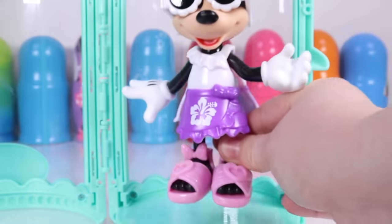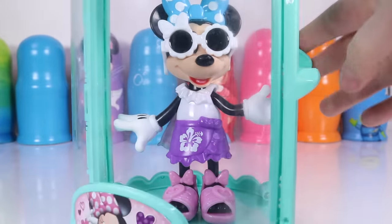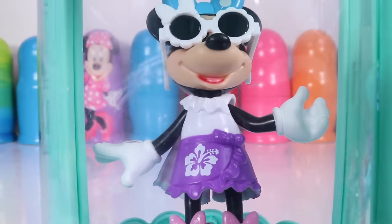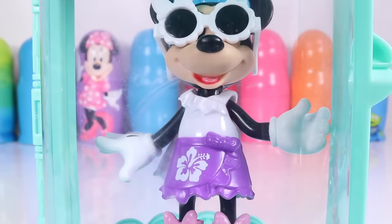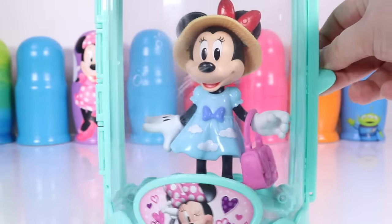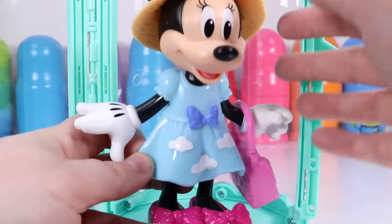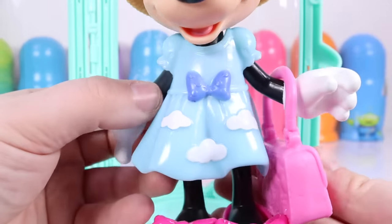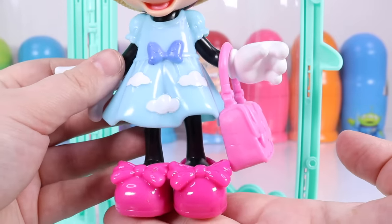Now that we used Minnie's magic closet to go to the beach, let's go figure out what we can do at the garden. Now we have Minnie Mouse in her garden outfit. She has a sun hat to protect her face from the sun, a sun dress with clouds, a little bag, and of course her gardening shoes.